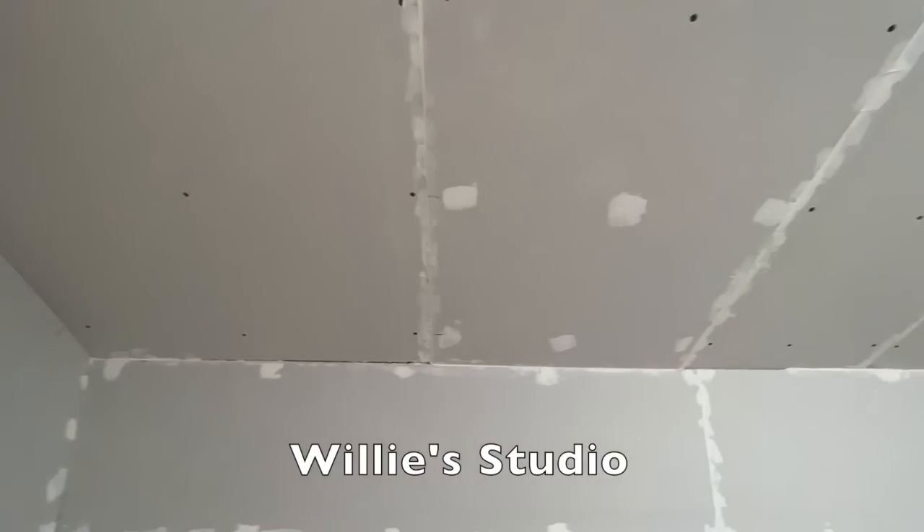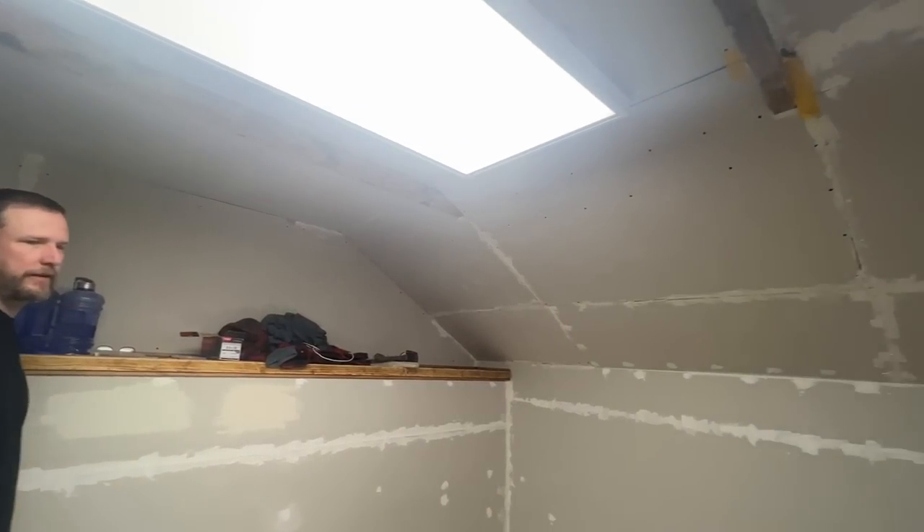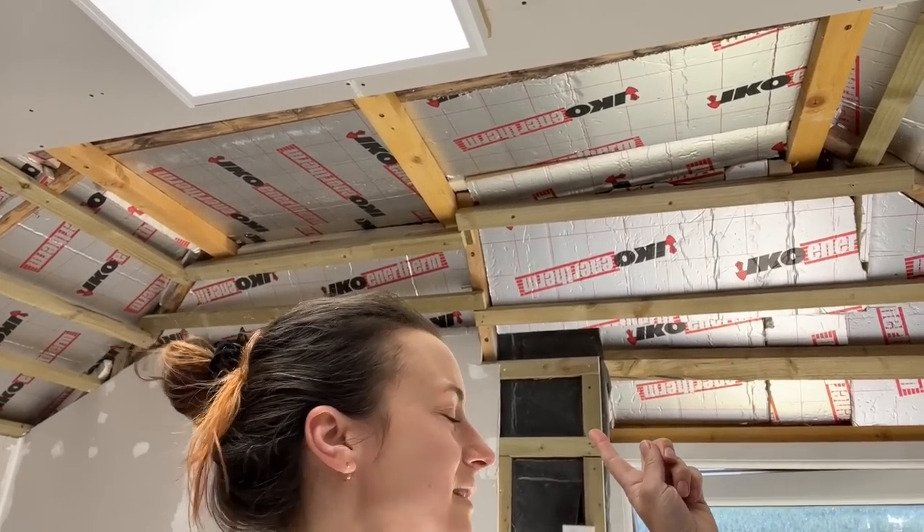I actually completed the plasterboarding of this room last night but it was late so I didn't film it — I was too tired. But this room is now completely plasterboarded, which is immense. Cheers with water! And now onto my room — so it begins again. We've still got all of this to plasterboard. This is the tricky part — it was really tricky to insulate, so there are going to be some interesting angles. I think I'm going to put another beam in there as well, which is a bit of a nightmare.